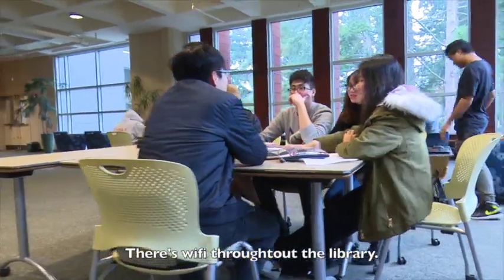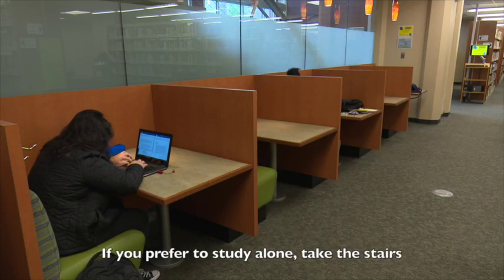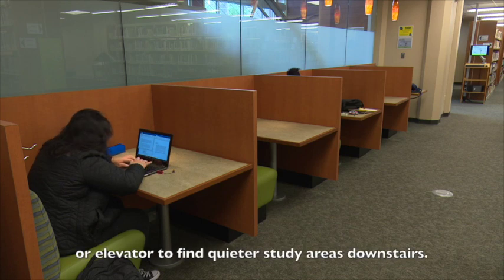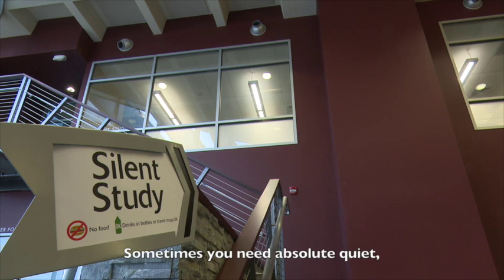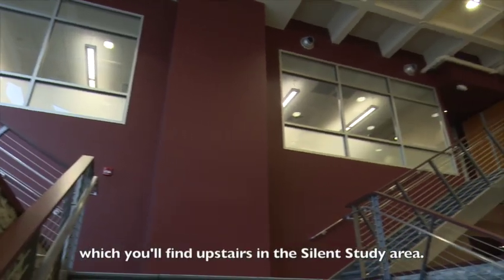There's Wi-Fi throughout the library. If you prefer to study alone, take the stairs or elevator to find quieter study areas downstairs. And sometimes you need absolute quiet, which you'll find upstairs in the silent study area.